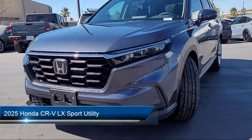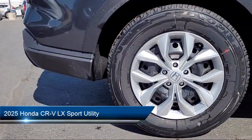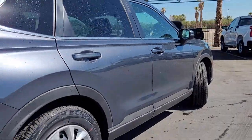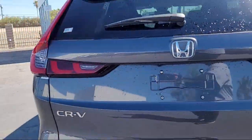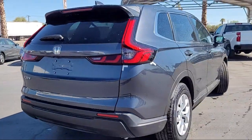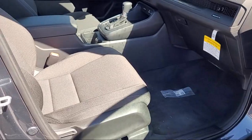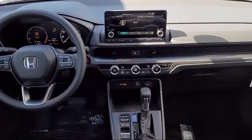It comes equipped with Apple CarPlay and Android Auto, rear view camera, auto high beam headlamp control, speed sensing steering, electronic stability control, steering wheel controls, rear spoiler, keyless entry, tire pressure monitoring system, and air conditioning.